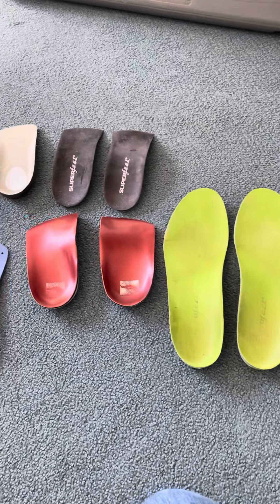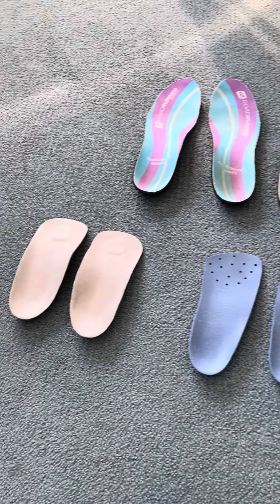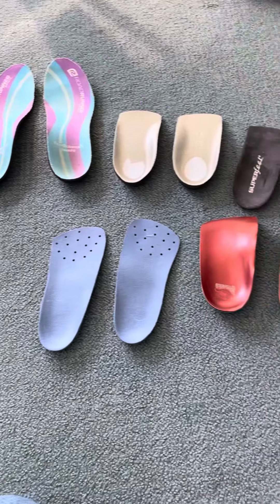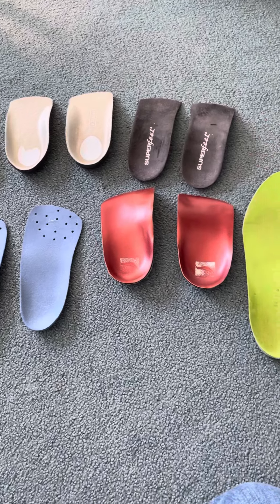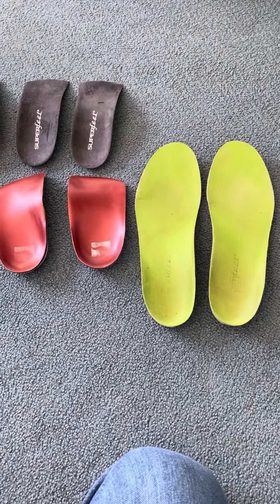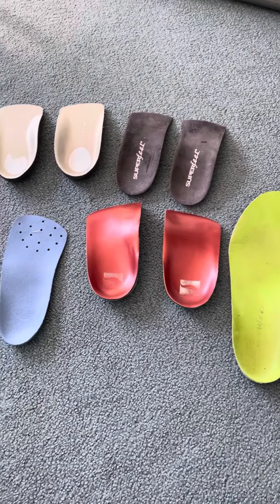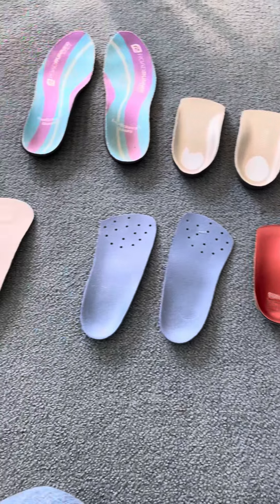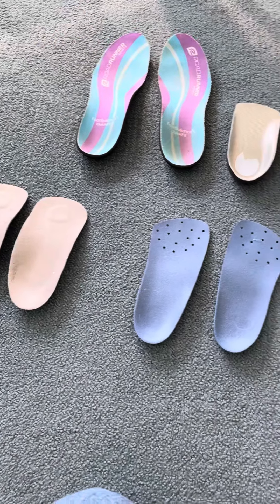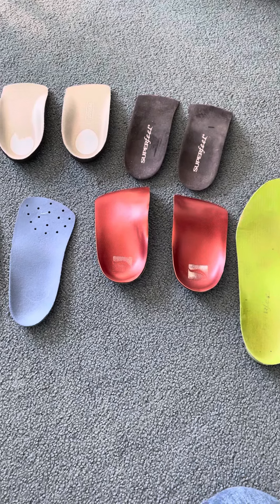Good morning, everyone. I have a patient here today who has been dealing with foot problems for a long time. You can see this isn't common — I have patients that bring in their Walmart bag full of orthotics. You can see a common theme here: all these three-quarter length orthotics are just hardly ever a solution to the problem.